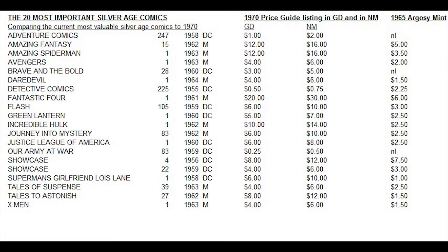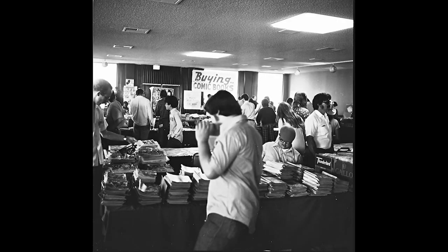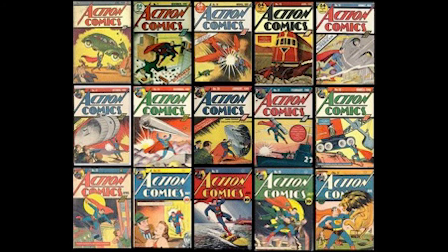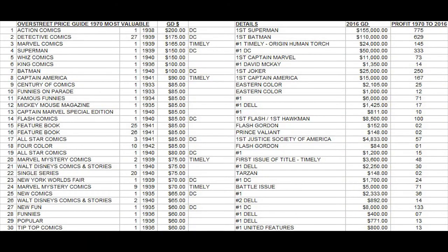Our Army at War number 83 — a major key war book with Sergeant Rock — was only listed at $0.25 in low grade and $0.50 for near mint, and not even listed in the Argosy book, as it was simply not a popular collected title at that time. It's fascinating to look at how things have changed. Don't we all wish we could go back in a time machine and stock up on these books? But the question is: did people really have access to them? It was the mail-order days, there weren't many comic shops, nobody could order direct or stockpile books — you took a chance on whatever came out at the newsstand.